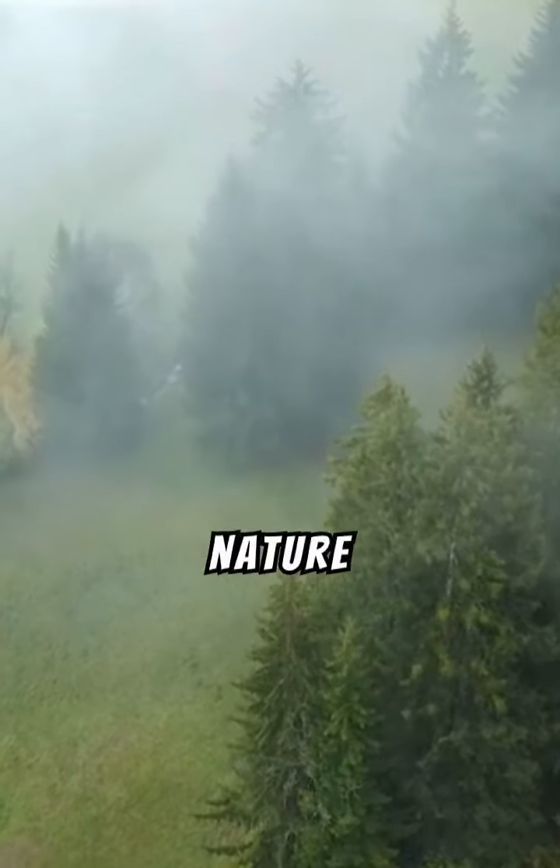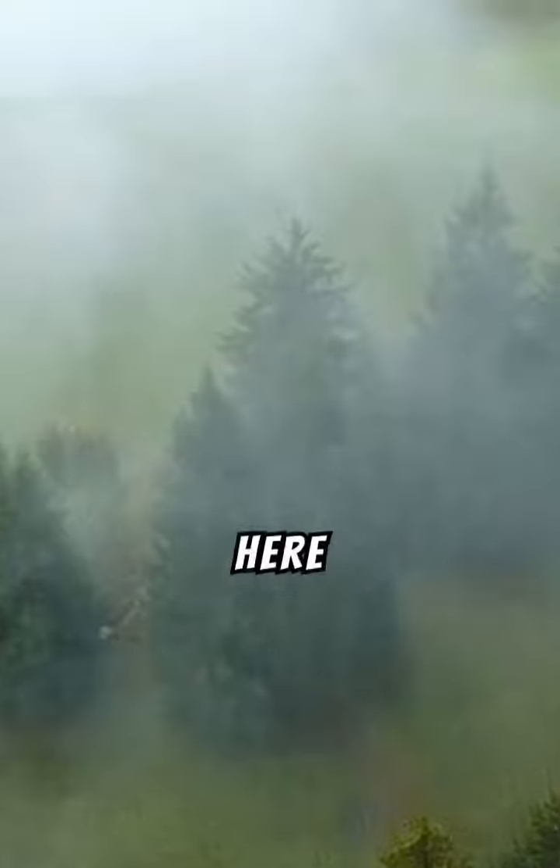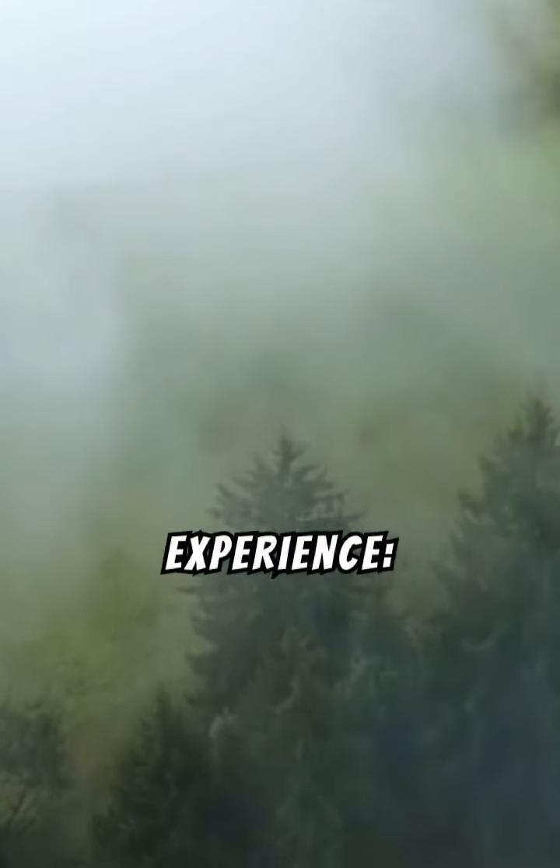Hiking is a wonderful way to connect with nature and stay active, but it's important to be prepared. Here are some key hiking tips to help you make the most of your experience.